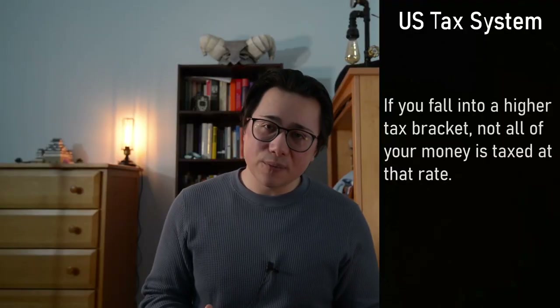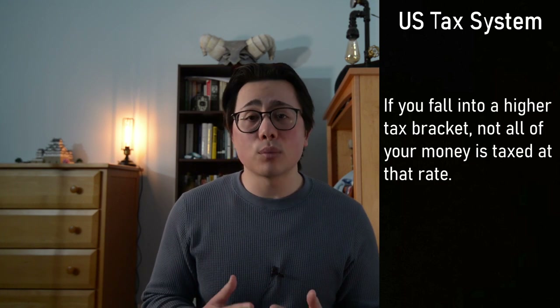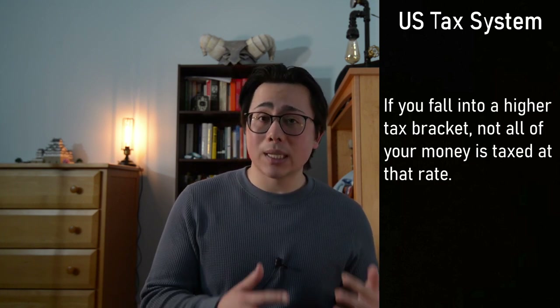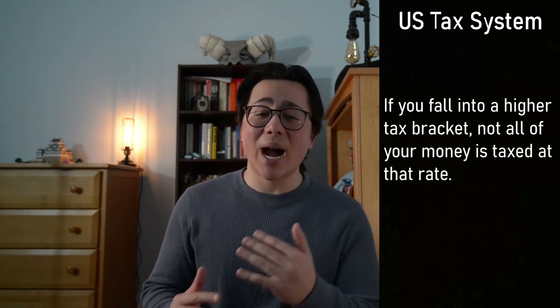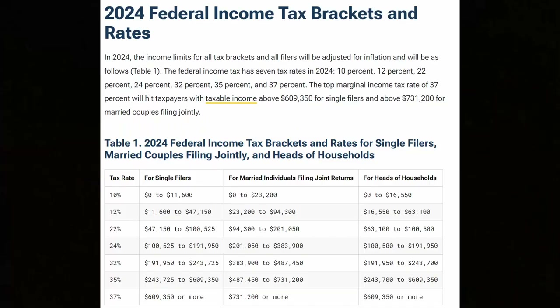Many people get confused when they see that they fall into a high tax category. They're cautious to earn more money because they think they'll be earning less since they now qualify for a higher tax bracket. This is not the case. As you can see in this chart, the tax rate changes when you make more money and only affects the money within that income range.